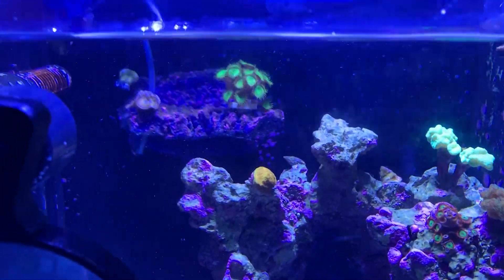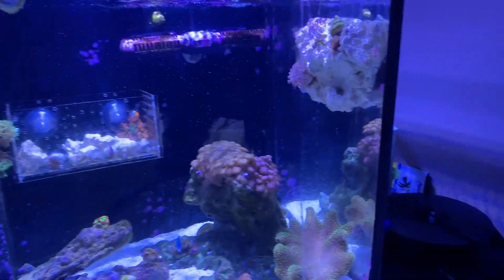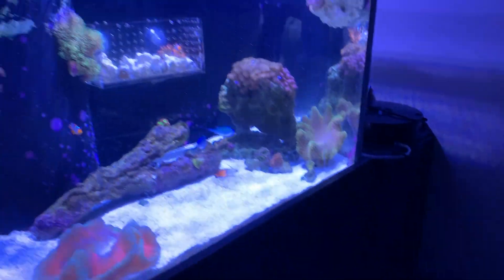You can see a lot more of it there. There are two gyre powerheads on each side. This is my brine shrimp breeding station — I made this thing from scratch just to hold everything in here. All of this is powered via Google Home.